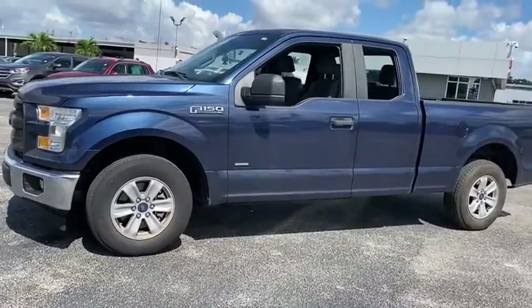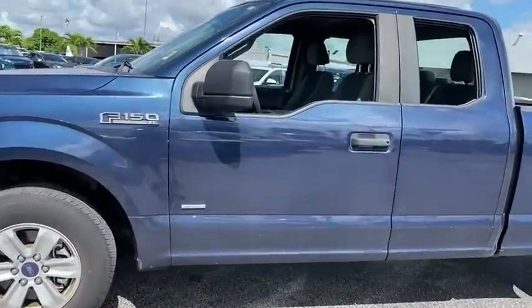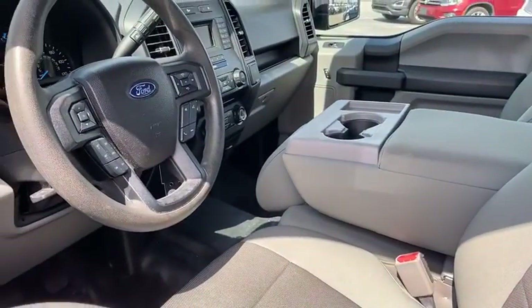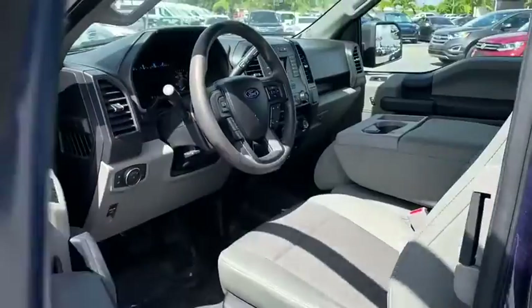Traction control, dual airbags, power steering, cruise control, four-wheel disc brakes, rear window defroster, compass, fog lamps, electronic stability control.